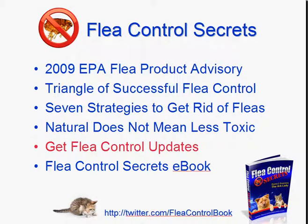Welcome back to the Flea Control Secrets video series. I'm Diana Guerrero, also known as the ARC Lady, and I'll be your host today. We're going to get into where you can get flea control product updates, news, tips, and hints in a minute.